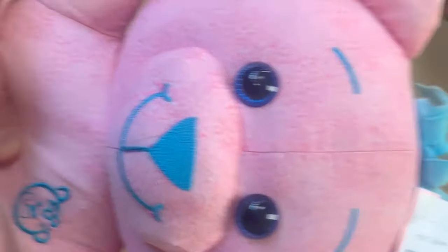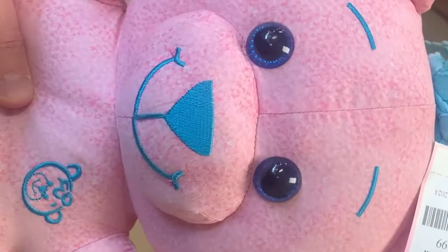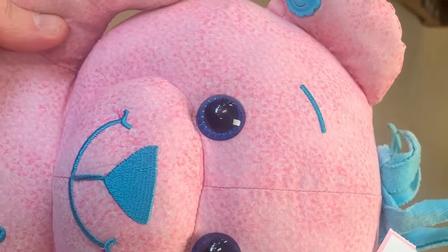Found a vintage Doodle Bear. She's missing her top, but she still sells in the mid to upper 20s. So I think for $2.99 I can make some profit on her.